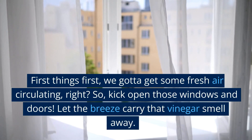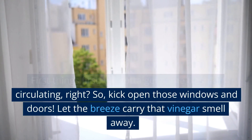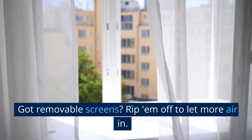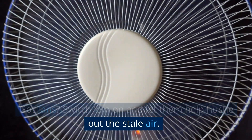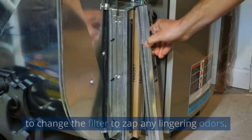First things first, we gotta get some fresh air circulating, right? So kick open those windows and doors. Let the breeze carry that vinegar smell away. Got removable screens? Rip them off to let more air in. Got fans? Switch them on and let them help hustle out the stale air. And if you've got an HVAC system, don't forget to change the filter to zap any lingering odors.